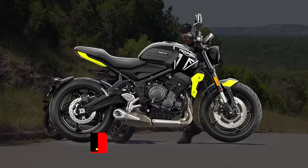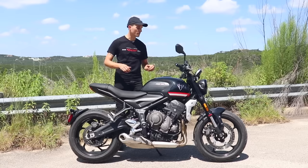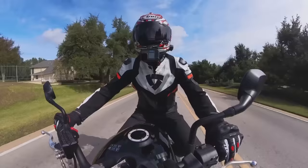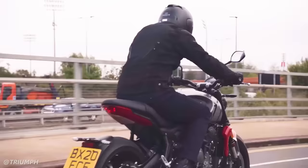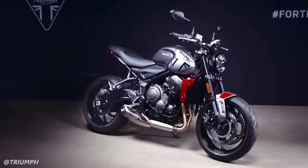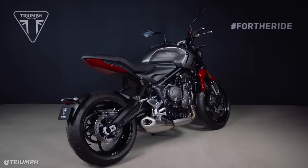The Triumph Trident 660 is really approachable as well, sitting right at around 31 inches — about a half inch taller than a Yamaha MT-03 and a half inch shorter than an MT-07 — which isn't bad for a naked bike that makes 81 horsepower. The Trident 660 brings a lot of value to the lower end of the middleweight segment, with a unique three-cylinder engine, linear power delivery, and neo-retro styling that stands apart from most other naked bikes. Its 31-inch seat height is another characteristic that sets it apart from competitors.